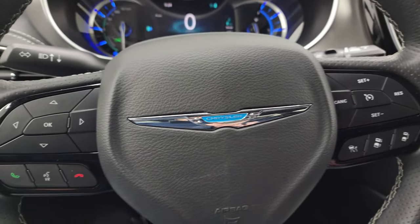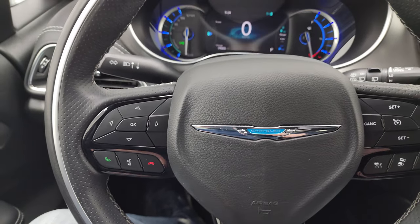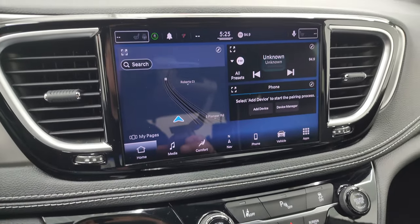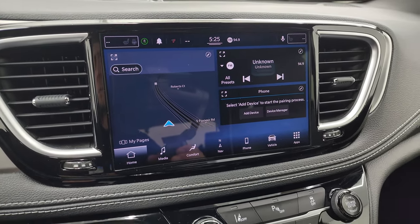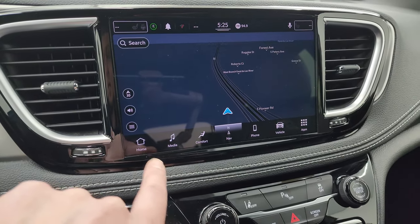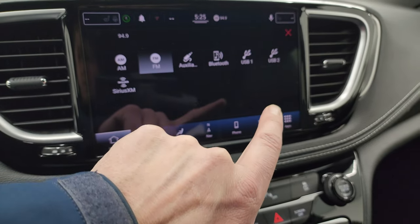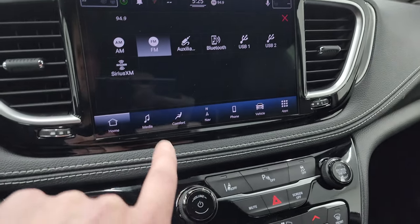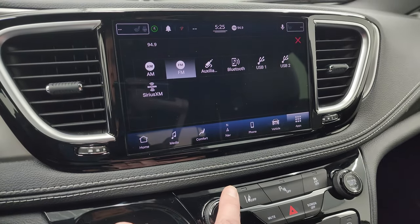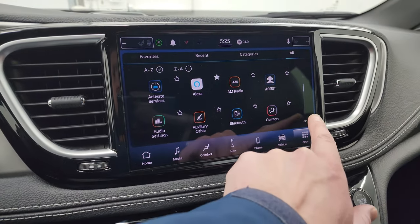It comes with the leather wrapped steering wheel, adaptive cruise control, and normal cruise control on the right, and Bluetooth and information center controls on the left. This is a heated steering wheel as well. This one comes with the Uconnect 10.1 inch Uconnect 5 radio. You get the factory navigation system, and it also has AM, FM, and SiriusXM radio capabilities, as well as AUX and Bluetooth. You can do Android Auto and Apple CarPlay on here as well, and you have all your different apps available on here.